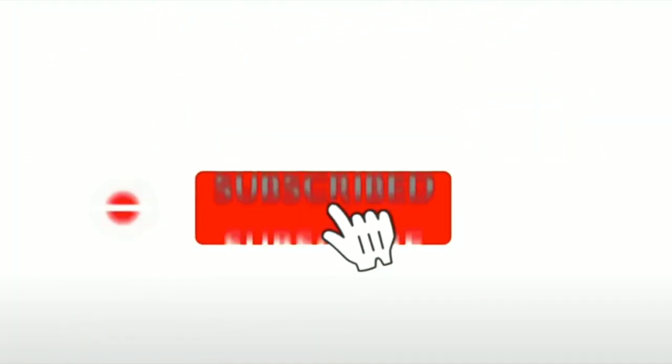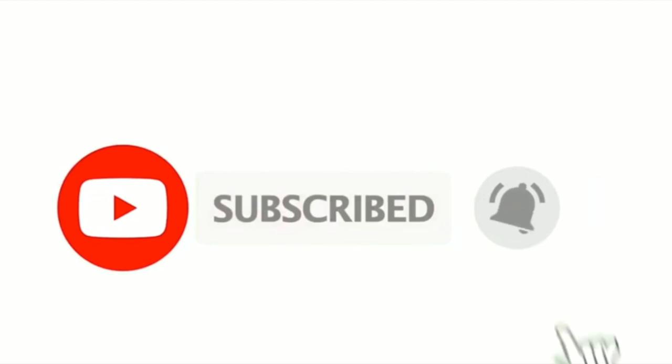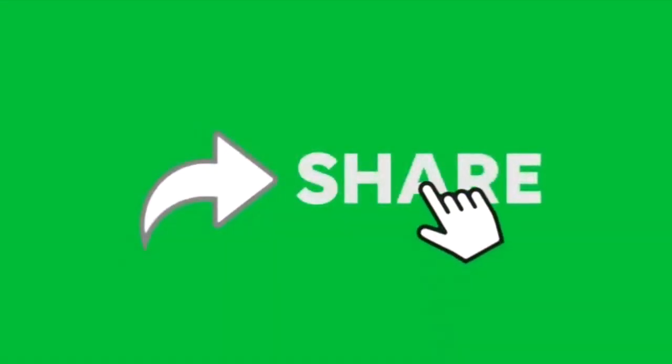Hope you guys enjoyed the video. If you haven't already, please subscribe. The launch date is February 1st, so keep an eye out for that and we'll see you in the next video.